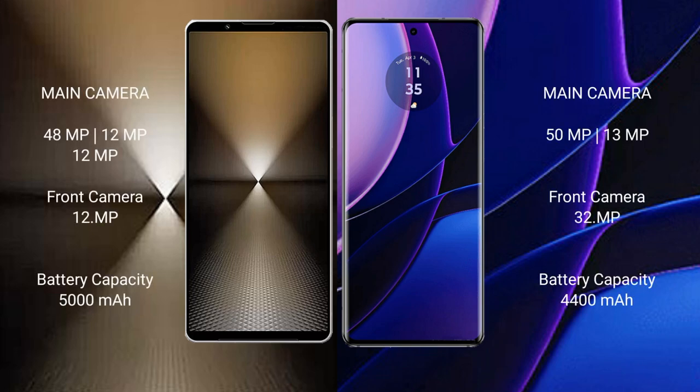Sony Xperia 1 Mark 6 has a triple rear camera setup: 48MP plus 12MP plus 12MP, and a 12MP front camera. Motorola Edge has a dual rear camera setup: 50MP plus 13MP, and a 32MP front camera.